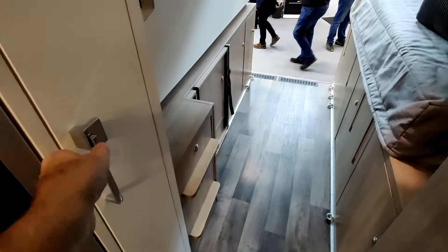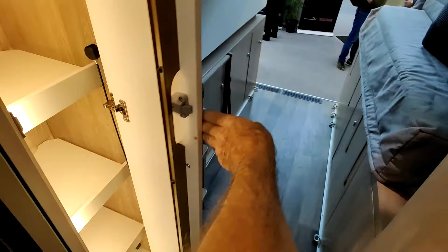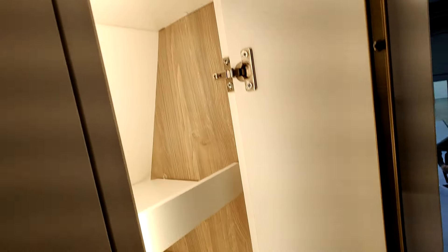Je n'avais pas vu : à côté du réfrigérateur, il y avait aussi du rangement — rangement éclairé, c'est sympa.